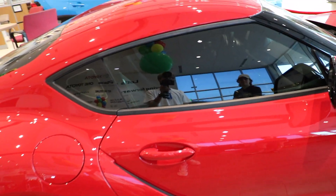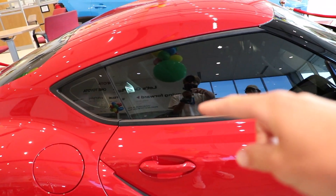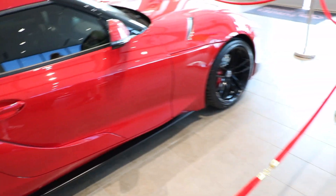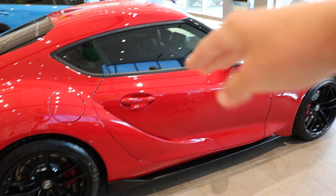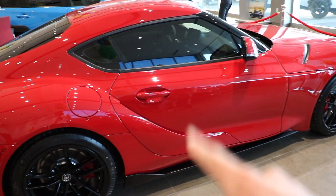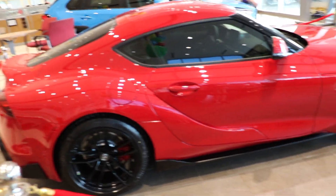The fourth launch edition difference is a red interior, but since this is a red car Toyota doesn't allow red-on-red — rightfully so, that would be too much red — so this one has a black interior. On this car there are three differences: the numbered badge, the red mirror caps, and the black wheels. The other two trims are the 3.0 and 3.0 Premium. For $3,000 extra over the 3.0 you get a better interior and bigger brakes front and rear. I'd probably go with the 3.0 Premium, and if you have the cash, go with the launch edition — it'll probably be a collector's item.